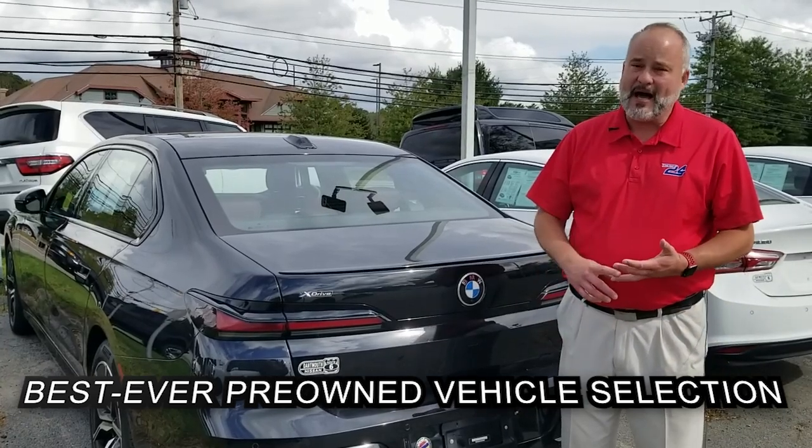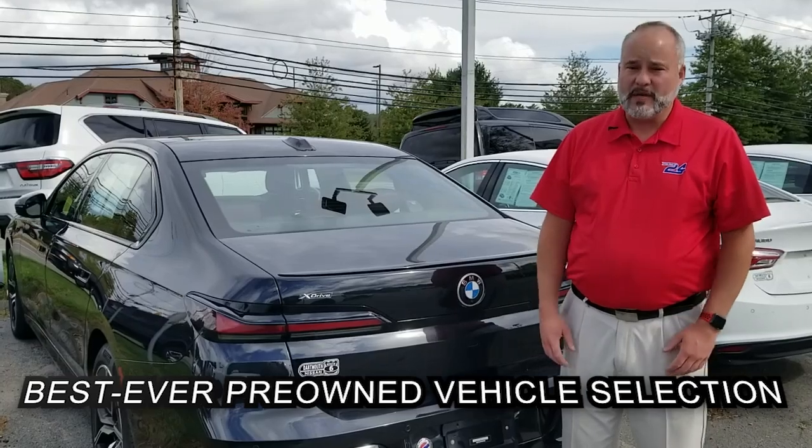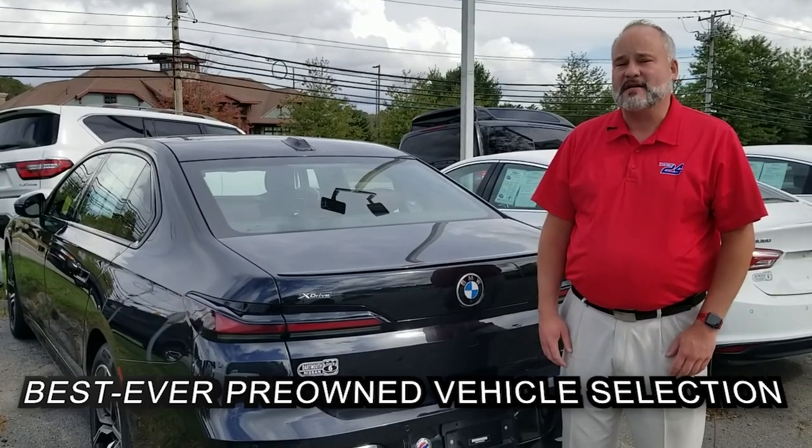We've got that and many more, like the Audis, the BMWs, the Infinitis. You name it, we've got it or we can find it for you. Come on down and see us for your next car.